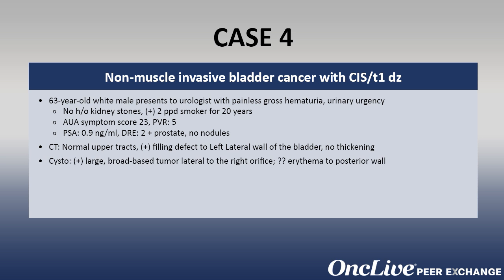He undergoes cystoscopy which shows a large, broad-based tumor lateral to the right orifice with some questionable erythema on regular cystoscopy to the posterior wall.